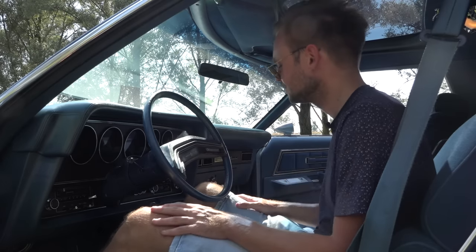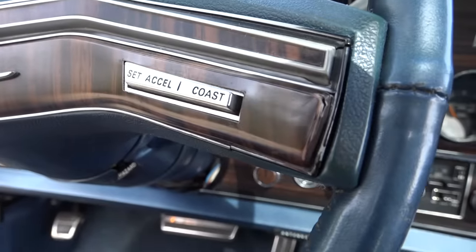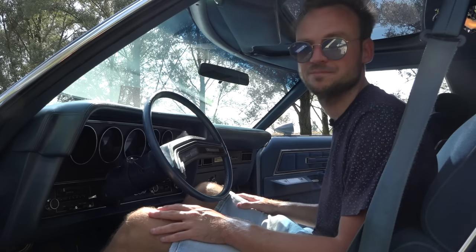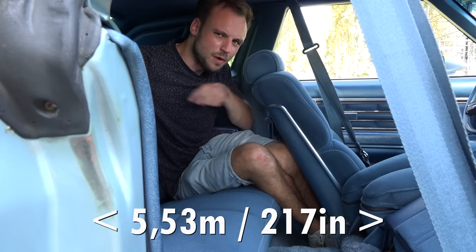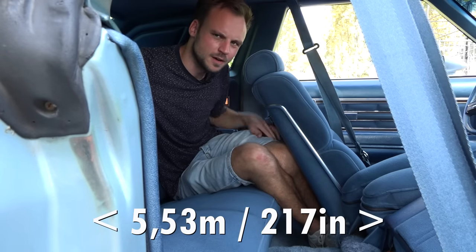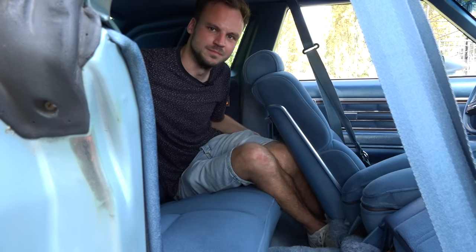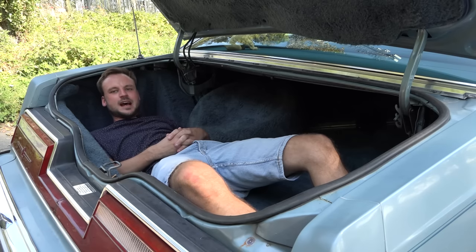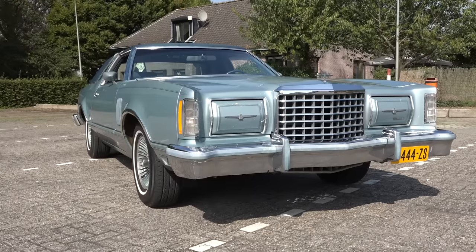You also get cruise control integrated into the steering wheel — not on the turning stock or a stalk on the steering column, but on the steering wheel itself, which I think is very nice. Which also doesn't work. And here's another thing: for such a massive land yacht, you get no rear legroom whatsoever. But what you do get is lots of space in the trunk — I'm not kidding, I can just lay down flat in it.